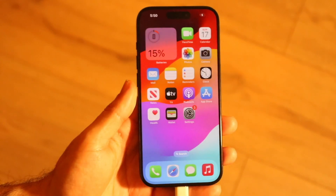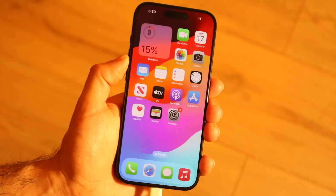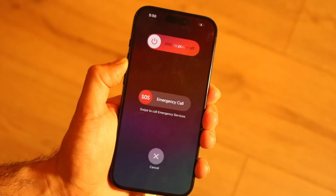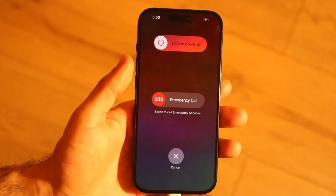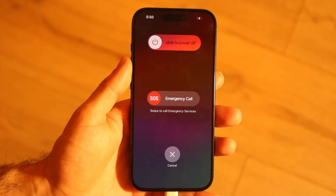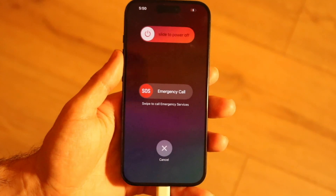If that doesn't work or there's no update available, try restarting your phone. Hold down the volume up button and the power button on the side, slide to power off, and that can end up fixing the situation as well.